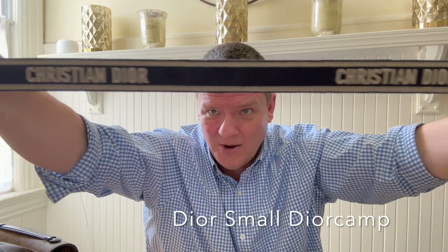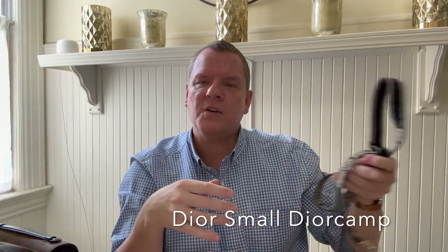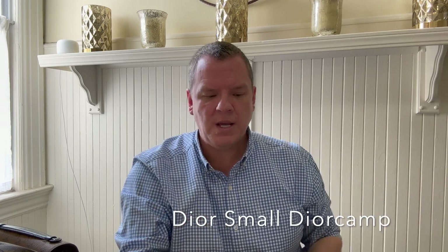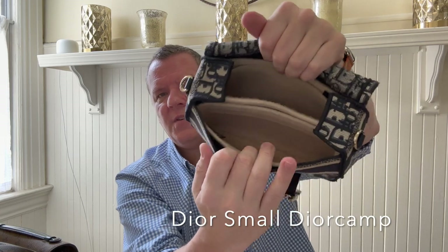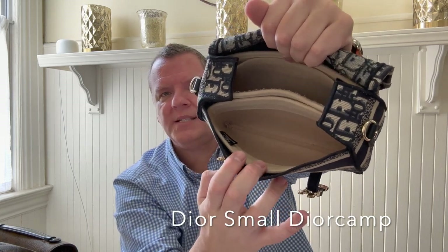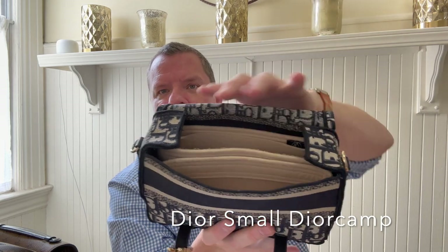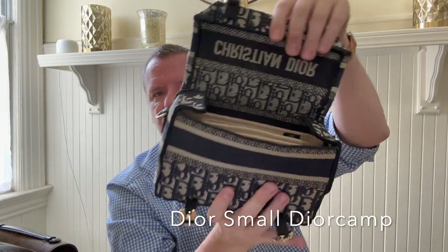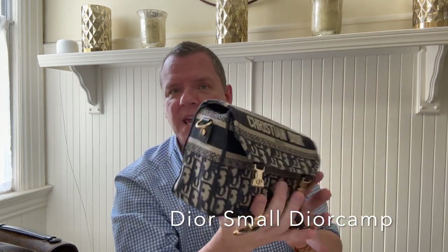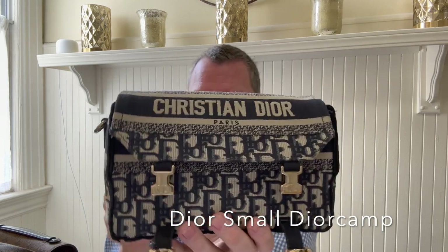It's a nice length. It won't work as crossbody for me, but I don't really need it to. So it's got that nice shoulder strap. I have an organizer in here that I actually bought for my Pochette Metisse. I did not like how it worked in that bag, but it works perfectly in this bag and creates compartments for organization. So this is one of my most loved bags.